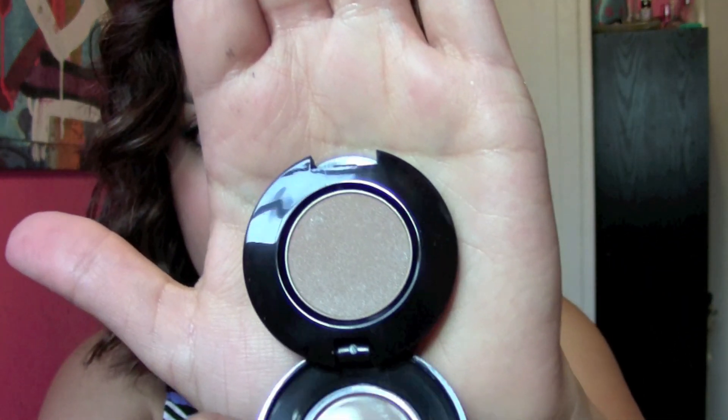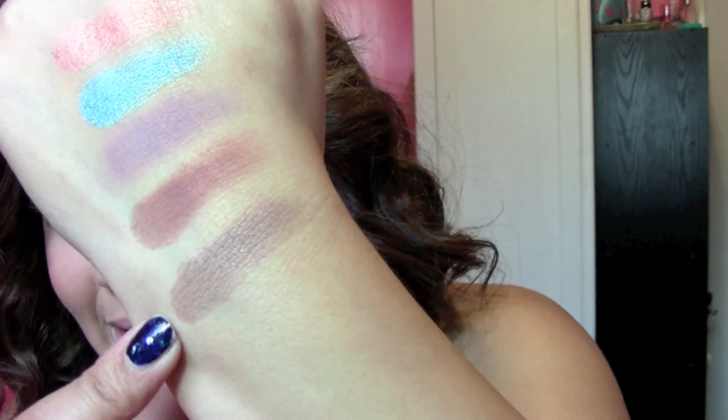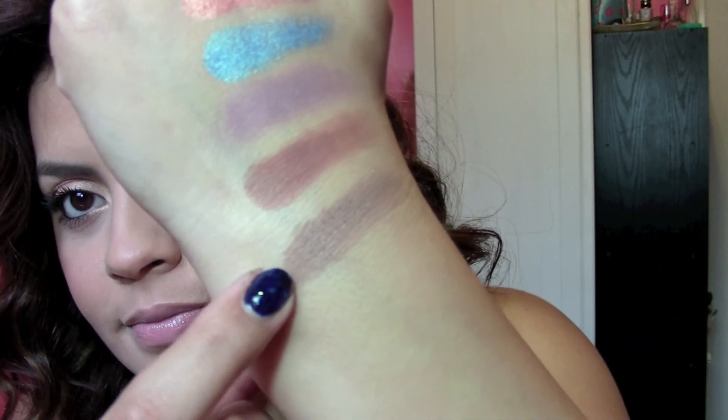The last color I got is Hipster. It's a little bit dusty when you try to swatch it — that's the only one that's done that. But it's really nice. It's like a grayish brown taupe color. Really pretty.